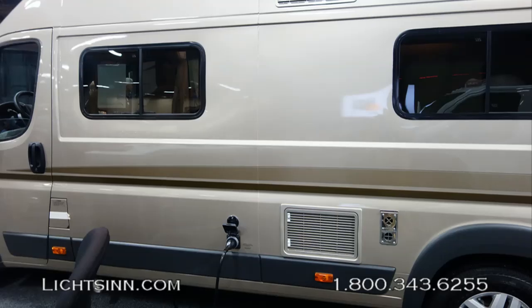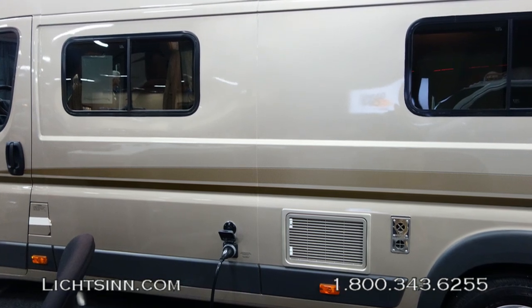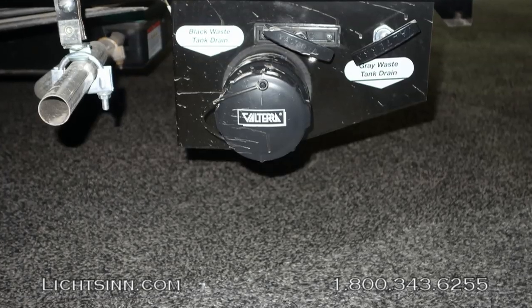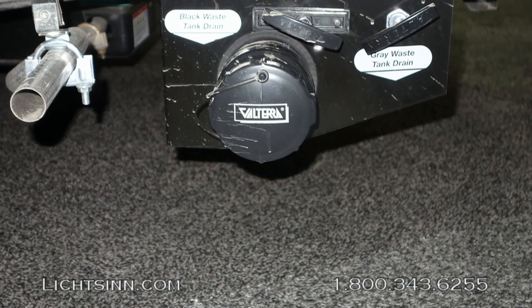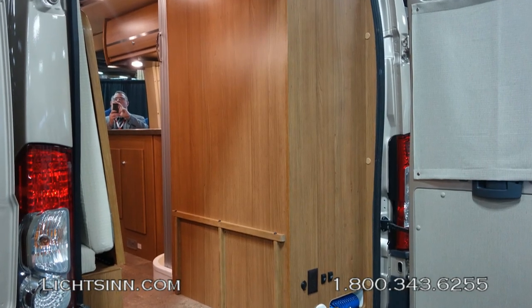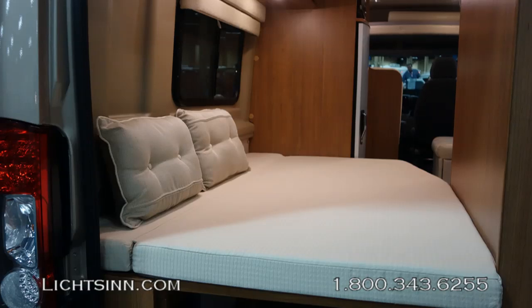On the inside, it still provides a 6-foot-3-inch interior ceiling height. You can see the 30-amp electrical service on the outside, as well as the exterior dump station. It does provide a 14-gallon gray tank and an 11-gallon gray tank. Beautiful Aosta Cherry cabinetry, handcrafted here in Forest City by Winnebago Industries.